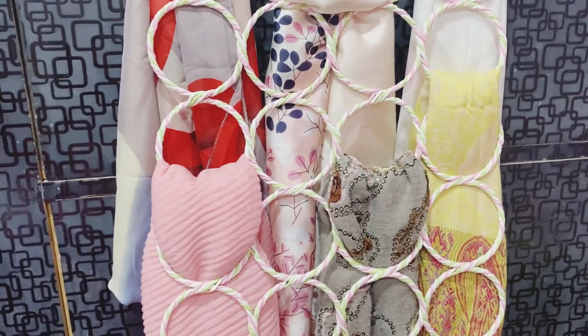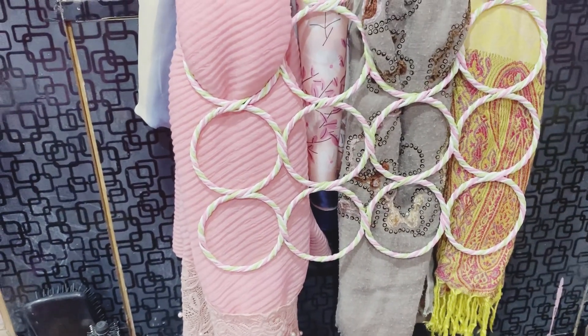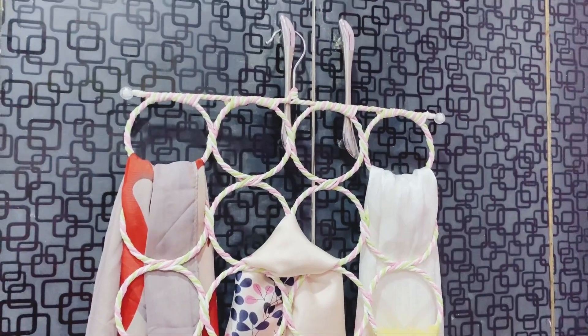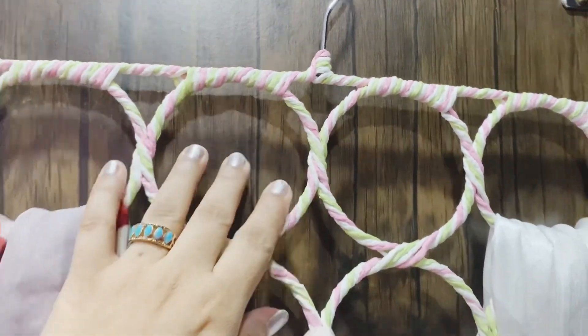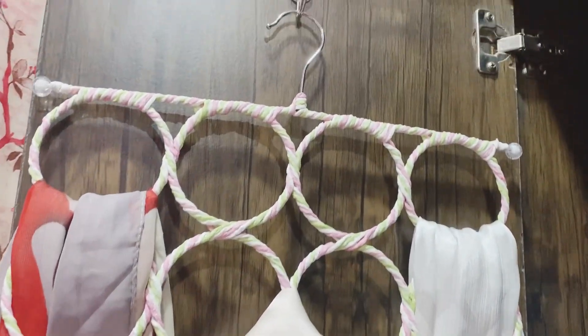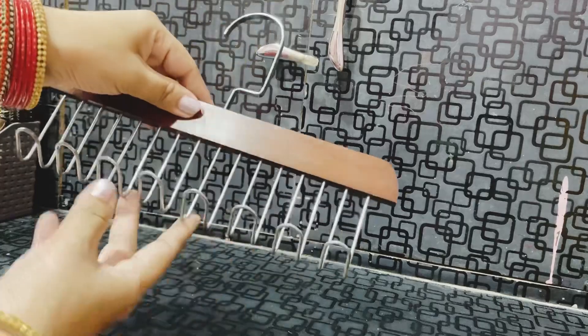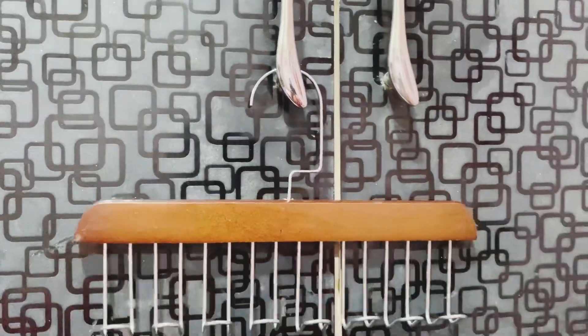After organizing, I will hang it in my cupboard. Now I have the next organizer — stainless steel hoop hangers. These are really good and I can use them for my cupboard, or for your room, or for your living room, or for your kitchen.